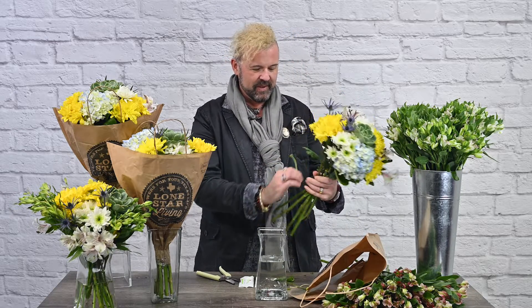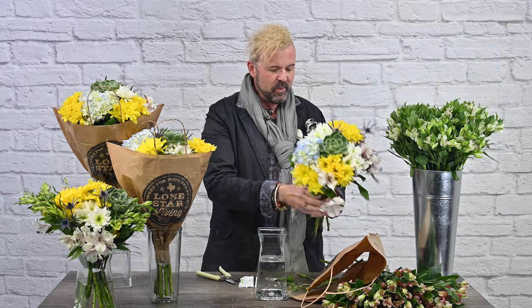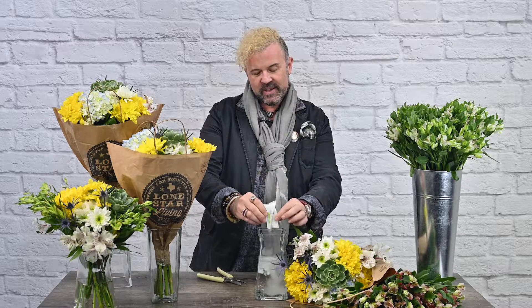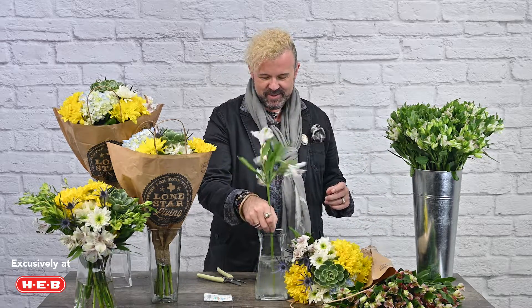We're going to clean off the bouquet to make sure that the stems are clean and everything is out of the water — that is so important to keep the bouquet healthy and beautiful. Next, I'm going to add some flower food into our vase to get that started.